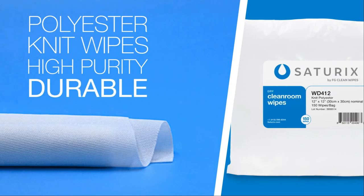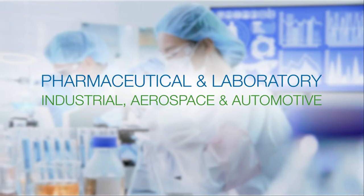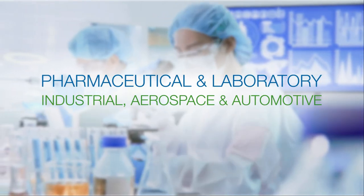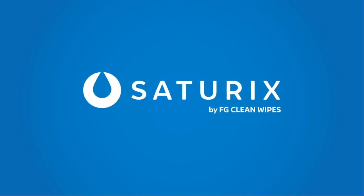Polyester knit wipes offer extreme cleanliness for critical tasks. Siturex products are used in the most sensitive critical environments, and they can help you improve productivity and reduce risk.